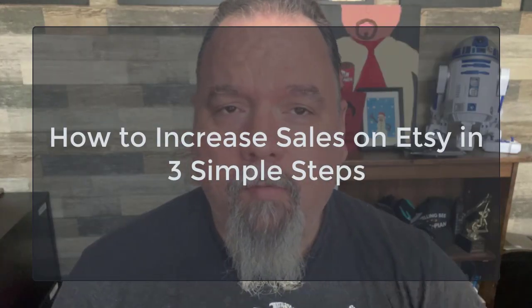In today's video we're going to talk about how to increase sales on Etsy. Etsy is a great platform for you to sell handmade products or unique products, or in our case, print-on-demand products online.